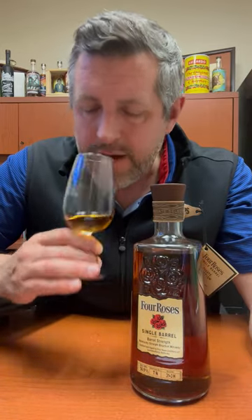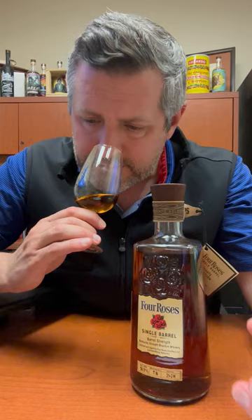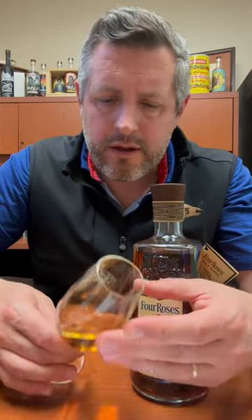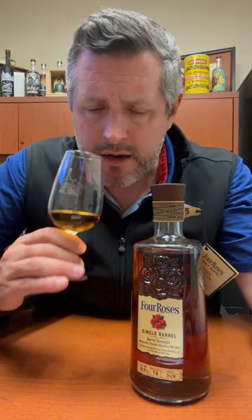So very elegant, very subtle nose — a lot of tropical fruit, pineapple, passion fruit, maybe a little bit of orange zest. There's kind of a sweet banana note here as well.